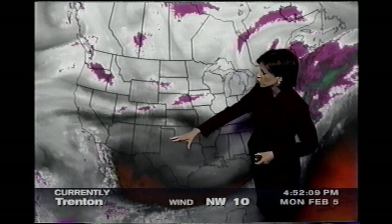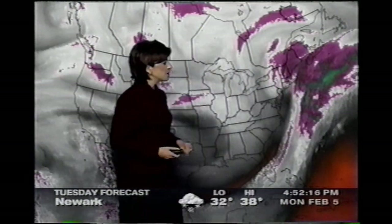Elsewhere across the country, the weather not too bad. As we look on the water vapor loop, we find dry air in place all across Texas and throughout the southeast, but there's plenty of moisture here through the upper atmosphere across most of New England.